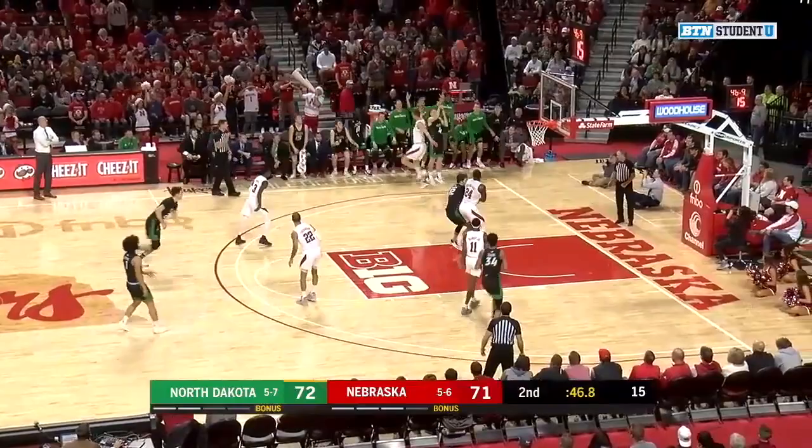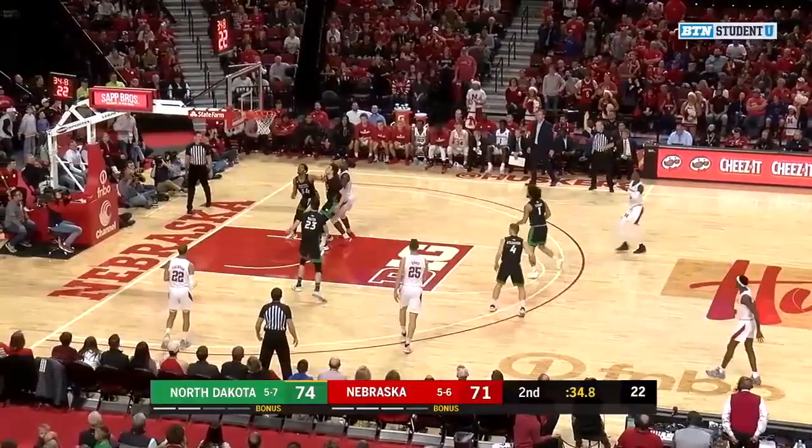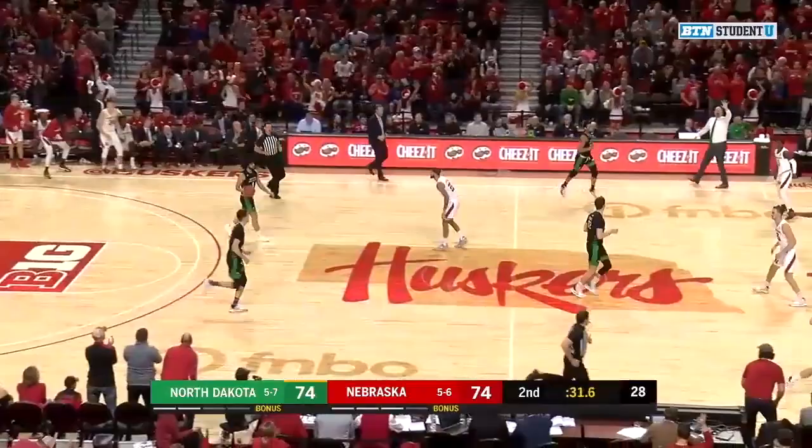Three-pointer on the way, it's up — no good. Offensive rebound goes to Walter and he puts it back in. You have to want it more, you have to be more physical. That's what Eikens does. Mack right between the eyes from downtown. What a big-time shot.